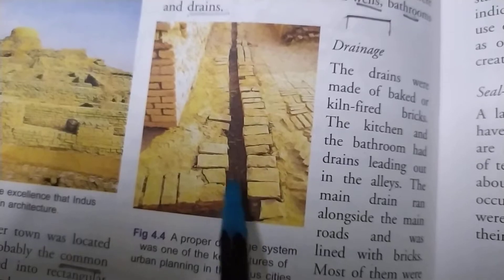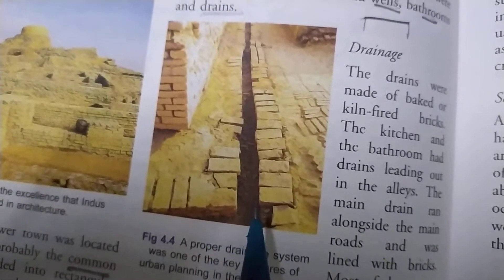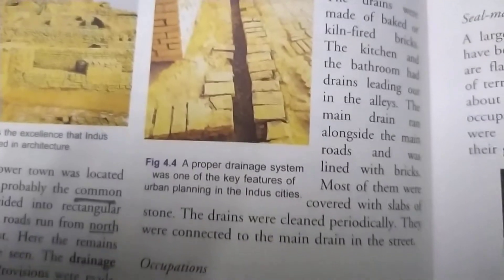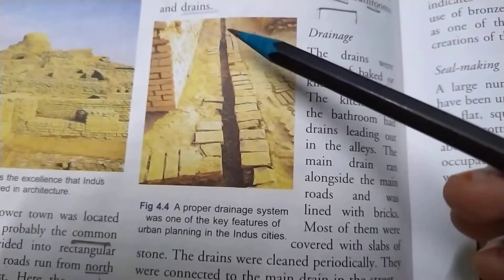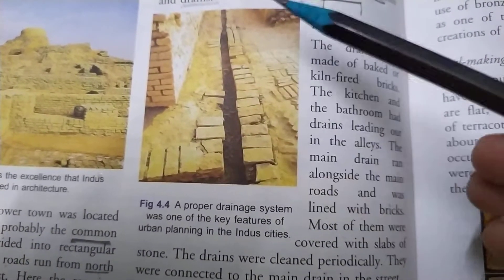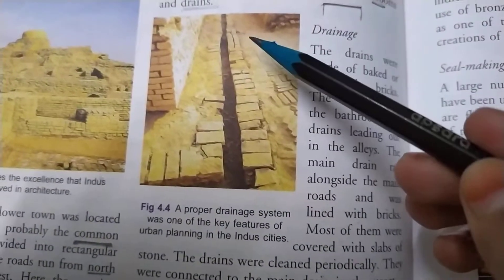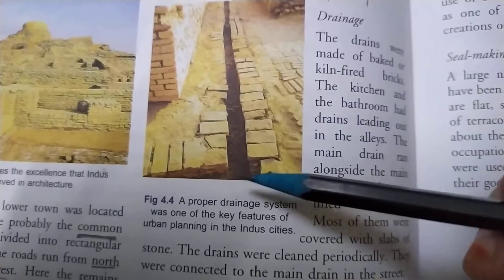The drains were covered so that mosquitoes could not accumulate and spread different diseases. The drains were cleaned periodically — during the Indus Valley civilization they used to clean their drains periodically, maybe after a week, a month, or two months. Each drain coming from each house was connected to a main drain in the street.